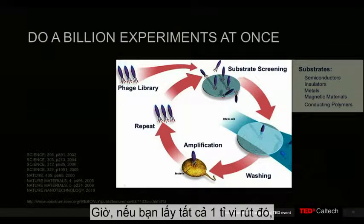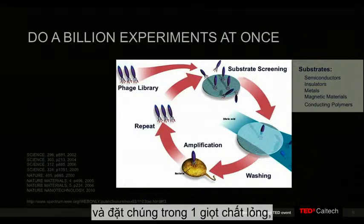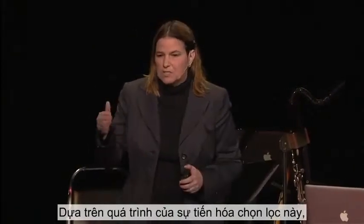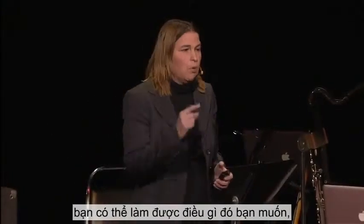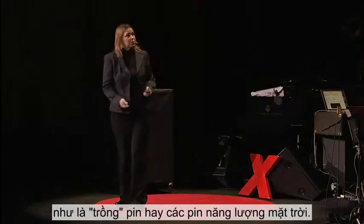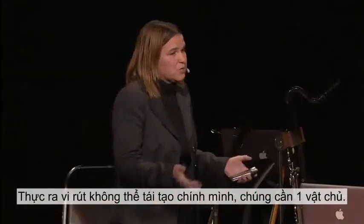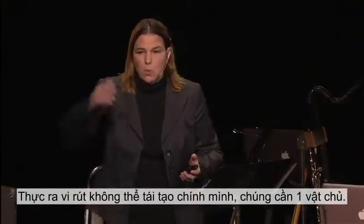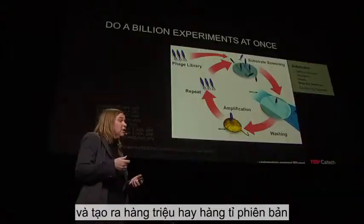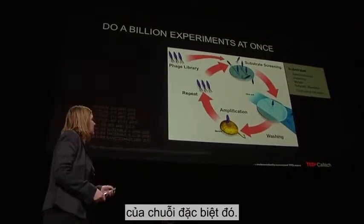If you take all billion viruses and put them in one drop of liquid, you can force them to interact with anything you want on the periodic table. And through a process of selection and evolution, you can pull one out of a billion that does something you'd like it to do — like grow a battery or grow a solar cell. Viruses can't replicate themselves; they need a host. Once you find that one out of a billion, you infect it into a bacteria and make millions and billions of copies of that particular sequence.